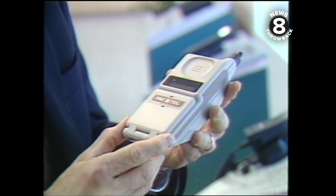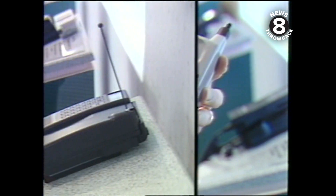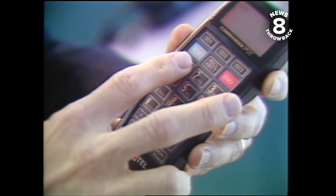There are three basic types of cellular phones on the market: the portable phone, the transportable phone, and the fixed phone.